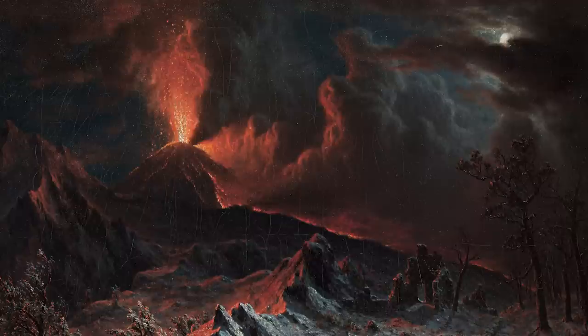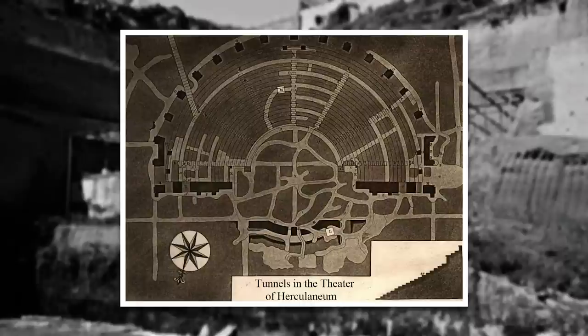Herculaneum was buried deep. By the time the last pyroclastic surge roared down from Vesuvius and died hissing on the sea, the houses and shops were entombed beneath up to 80 feet of hardened volcanic debris. So, when the city was rediscovered in the early 18th century, it was not excavated. Instead, it was mined, with narrow tunnels burrowed through black rock along the lines of walls and streets.